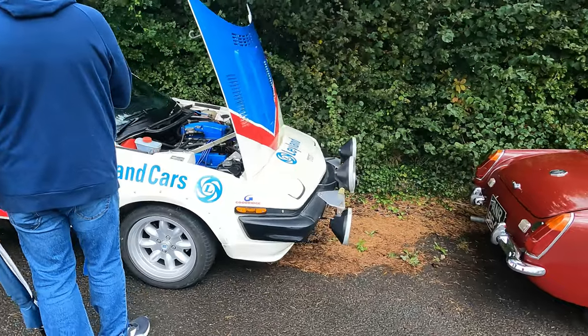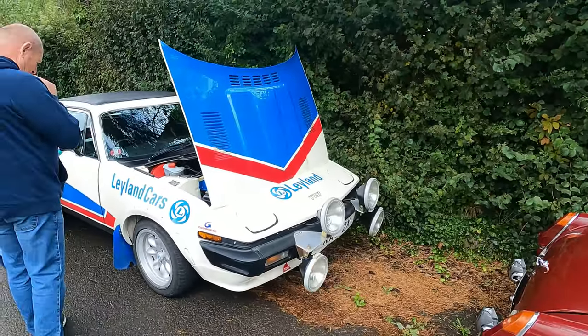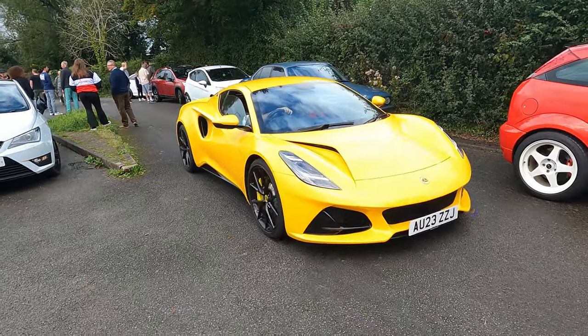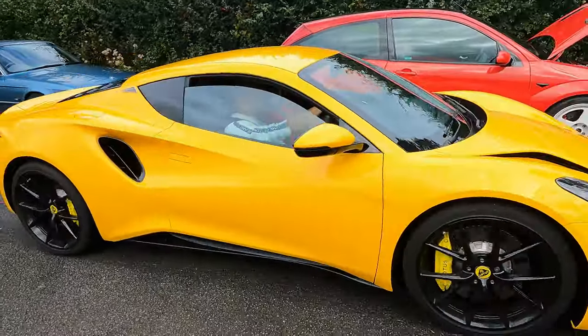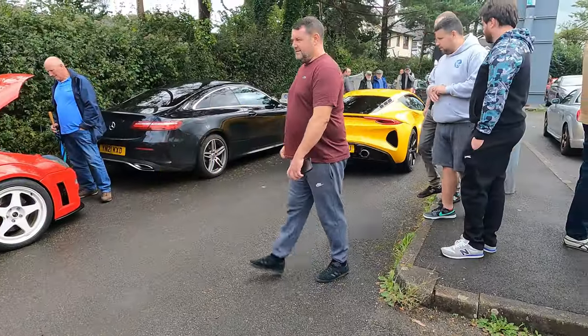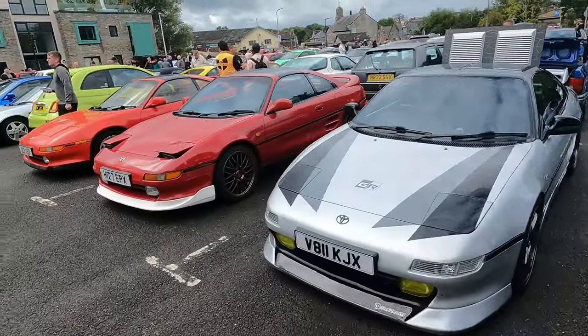Some cars look fun to drive but that looks like an absolute handful, so props to the owner. And there's the Amira in motion - now although it's not my cup of tea, that does look striking, very supercar-esque. That is the new Lotus.